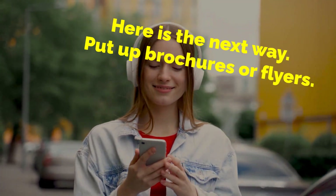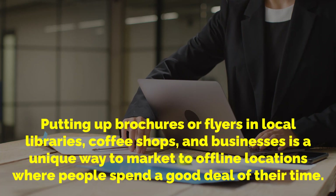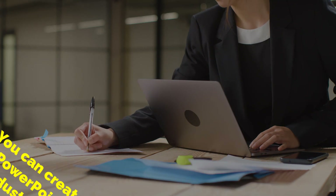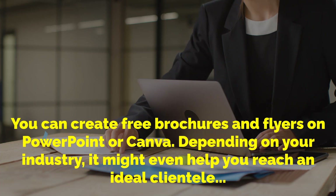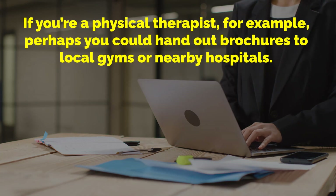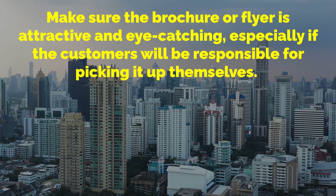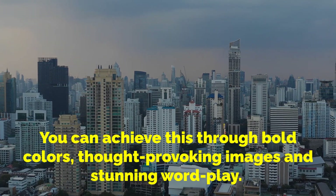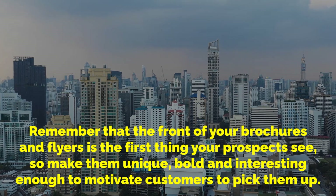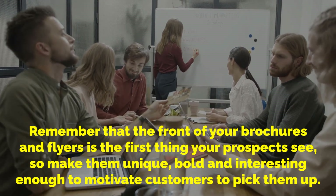Here is the next way: put up brochures or flyers. Putting up brochures or flyers in local libraries, coffee shops and businesses is a unique way to market to offline locations where people spend a good deal of their time. You can create free brochures and flyers on PowerPoint or Canva. Depending on your industry, it might even help you reach an ideal clientele — if you're a physical therapist, for example, perhaps you could hand out brochures to local gyms or nearby hospitals. Make sure the brochure or flyer is attractive and eye-catching, especially if customers will be responsible for picking it up themselves. You can achieve this through bold colors, thought-provoking images and stunning wordplay.